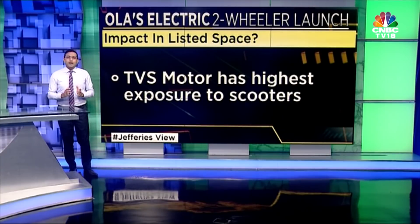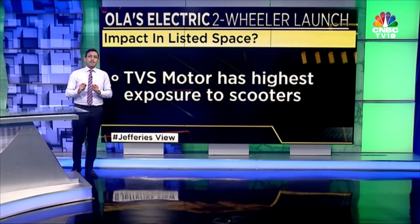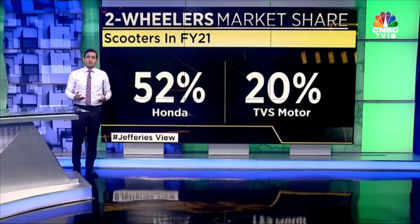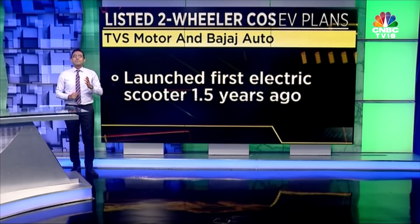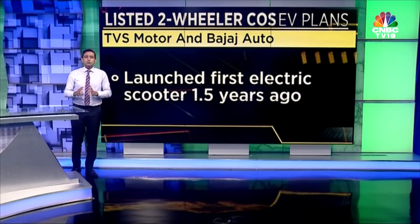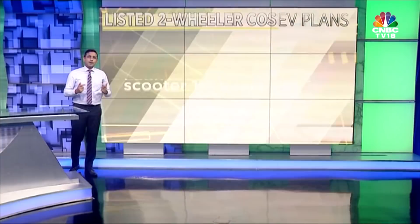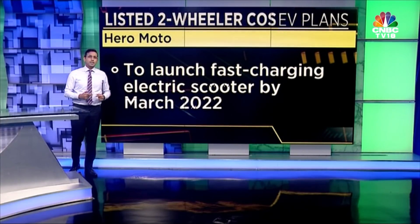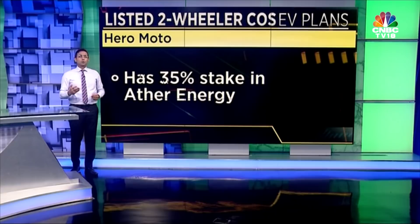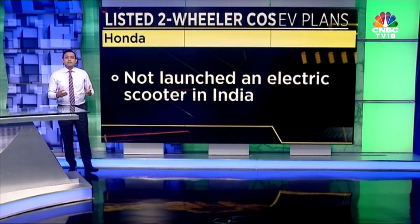So how disruptive can this be? Who will it impact the most in the listed space? TVS has the highest exposure to scooters amongst listed two-wheeler OEMs. Of total scooters sold in India, unlisted Honda has over a 50% share, but in the listed space TVS is the one most impacted. Traditional internal combustion engine auto companies are also getting into the EV space quite aggressively — TVS and Bajaj launched their first electric scooters a year and a half ago. Hero plans to launch a fast-charging electric scooter by March 2022, and it owns about 35% in Ather Energy, which launched its first electric scooter in 2018.